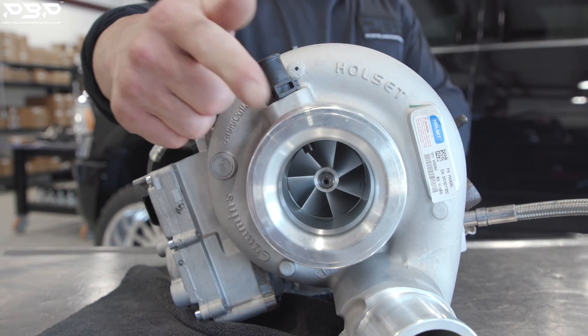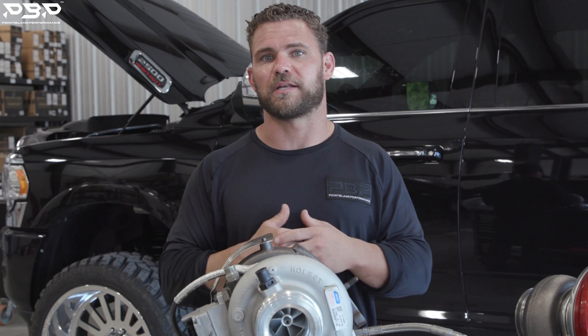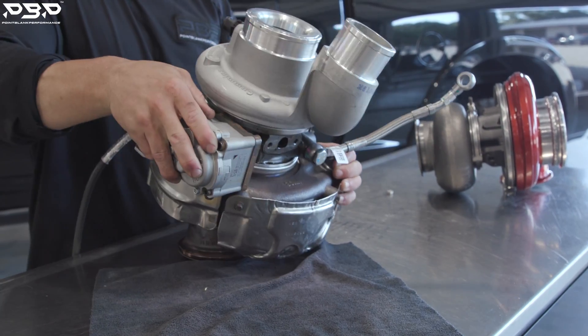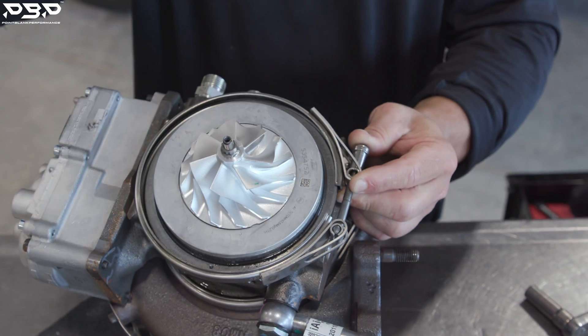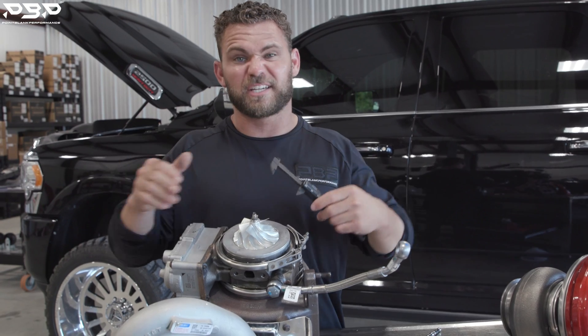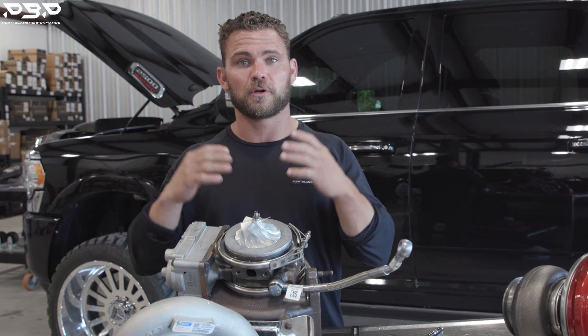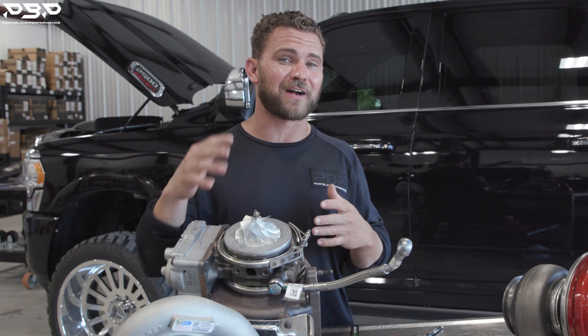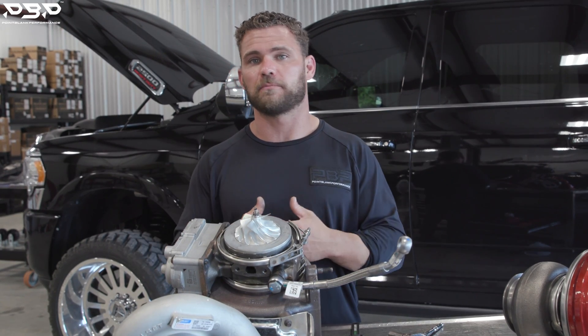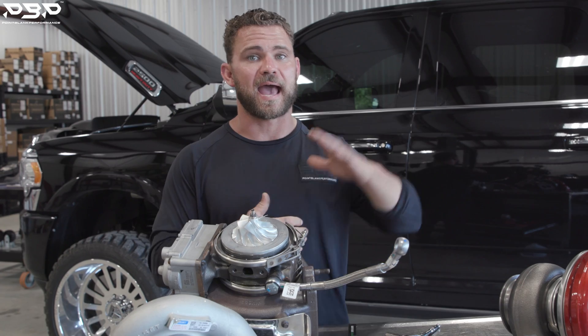Everybody wants to know about this — the biggest thing about this turbocharger. How big is that compressor wheel that pulls in all that factory air? Let's pull that cover off and measure it. The compressor wheel is 58.5 millimeters. This VGT turbocharger — we're going to brag on it, it's very impressive for the size of it. We've seen over 500 rear wheel horsepower, but the downfall comes when we want to make over 500 rear wheel horsepower; we're beating this thing up and it just cannot do it and maintain a healthy engine.